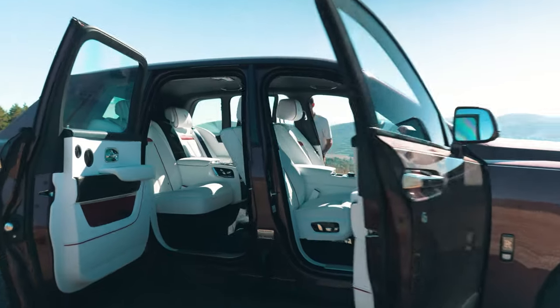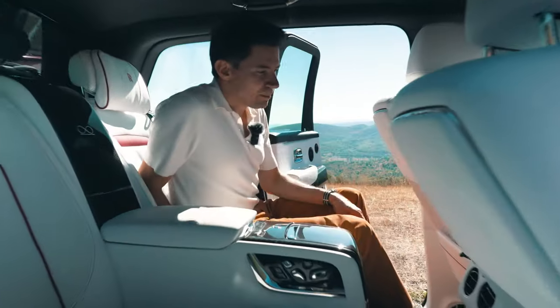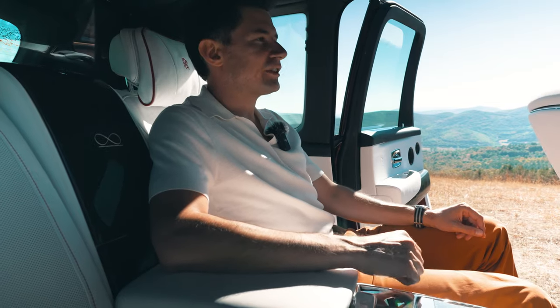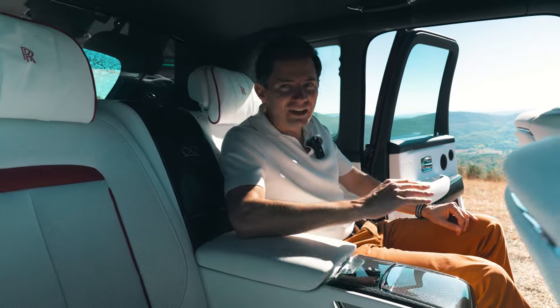What I like even more is the interior of the Cullinan. I've stumbled upon pieces of art in museums and jewelry, and the interior of the Cullinan makes me feel the same way — like I'm not even supposed to touch it. It is spectacular.